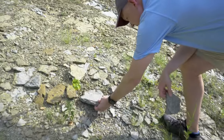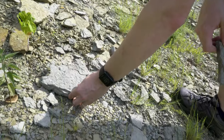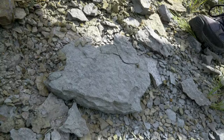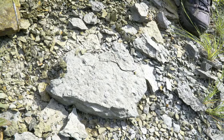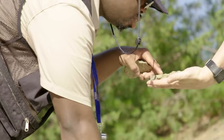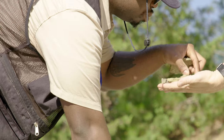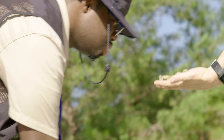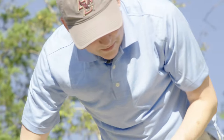Look at this — look at them all! Just more brachiopods, but — oh yeah! You got some really nice good ones here. Look at those — those are nice. Brachiopods. This is definitely the place to come for brachiopods.